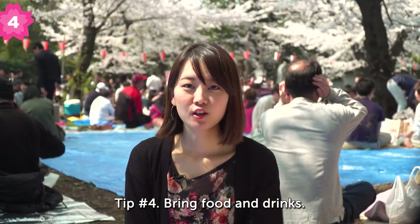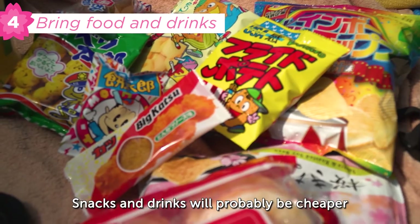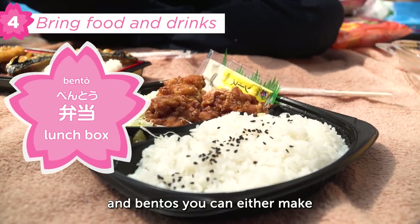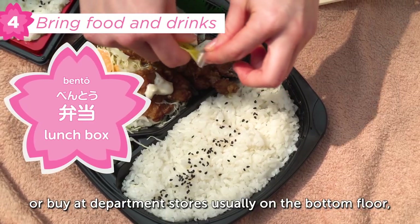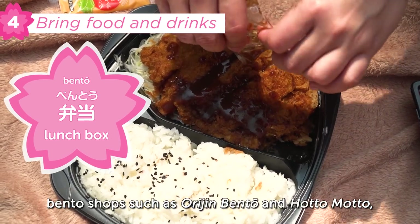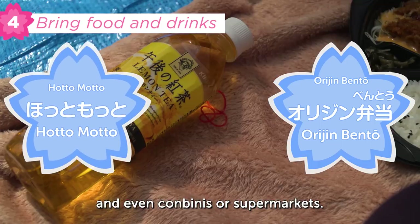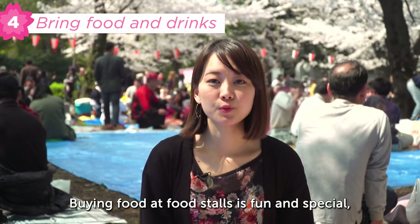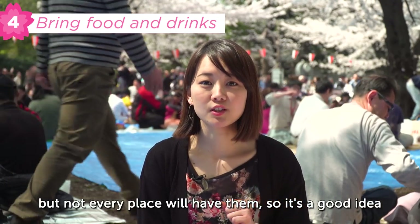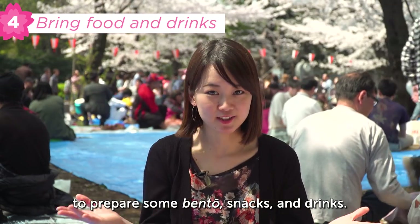Tip four: bring food and drinks. Snacks and drinks will probably be cheaper if you buy them at the supermarket. Bentos you can either make or buy at department stores, usually on the bottom floor, or at bento shops such as Orijin Bento and Hot Motto, and even at convenience stores or supermarkets. It's a good idea to prepare some bento, snacks and drinks in advance.